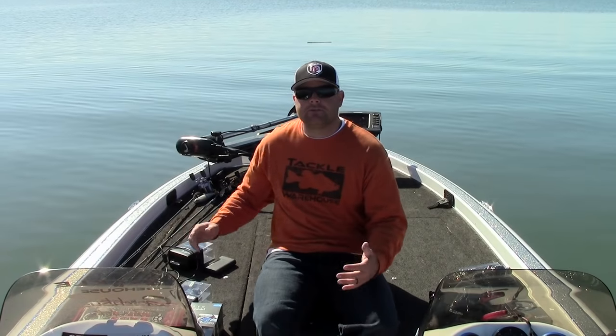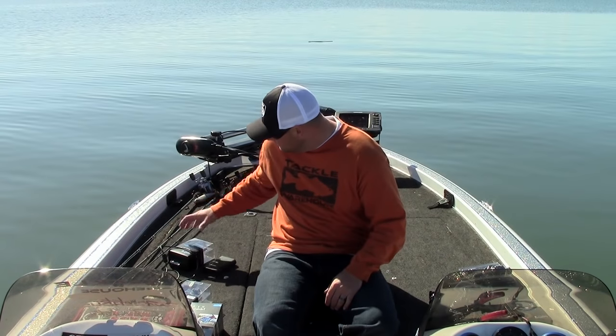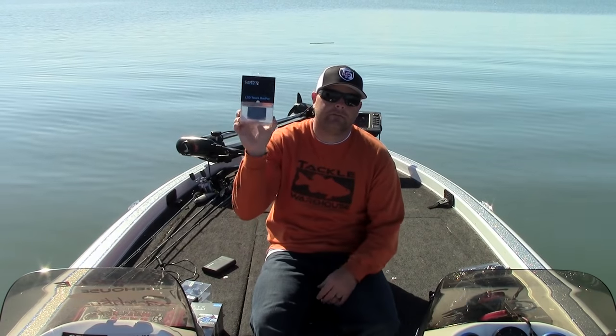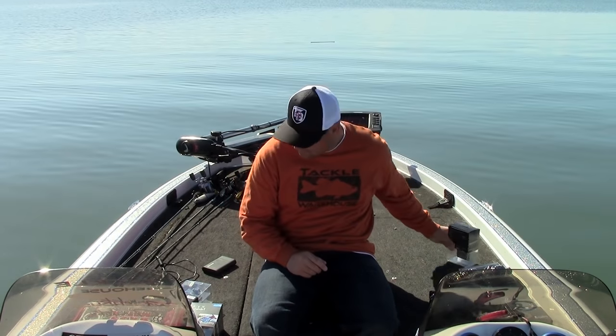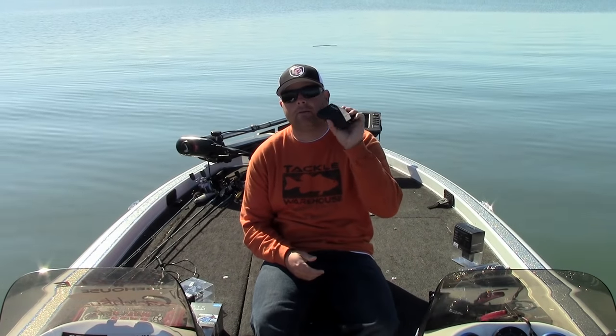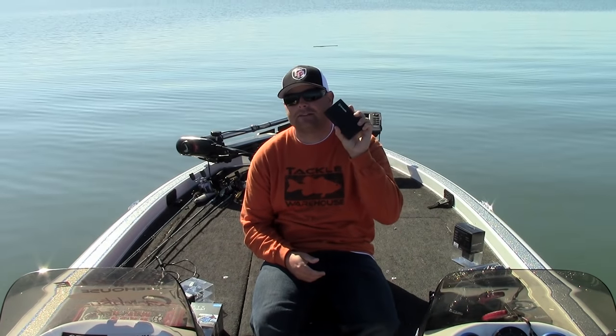You're going to go out and get yourself a GoPro — get the best one you can afford — but get yourself the LCD touch screen, get yourself the frame, and get yourself a battery pack. They're lifesavers.